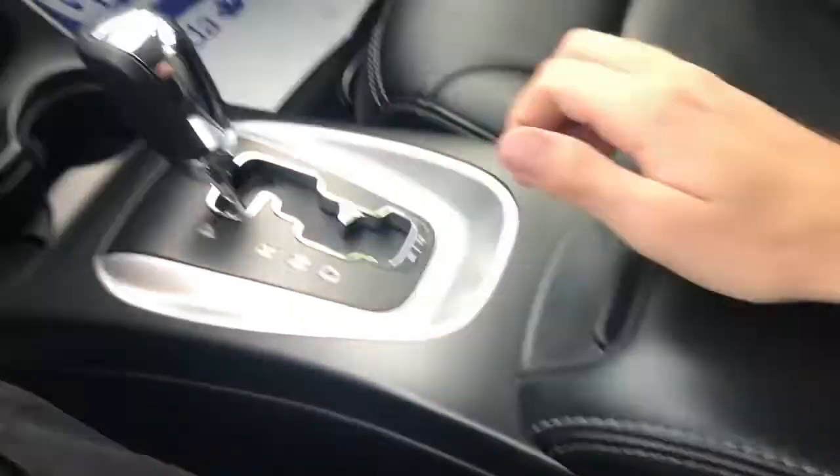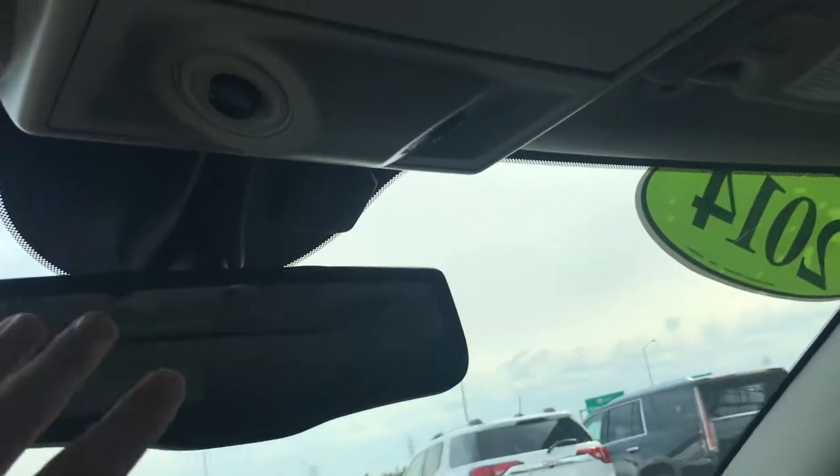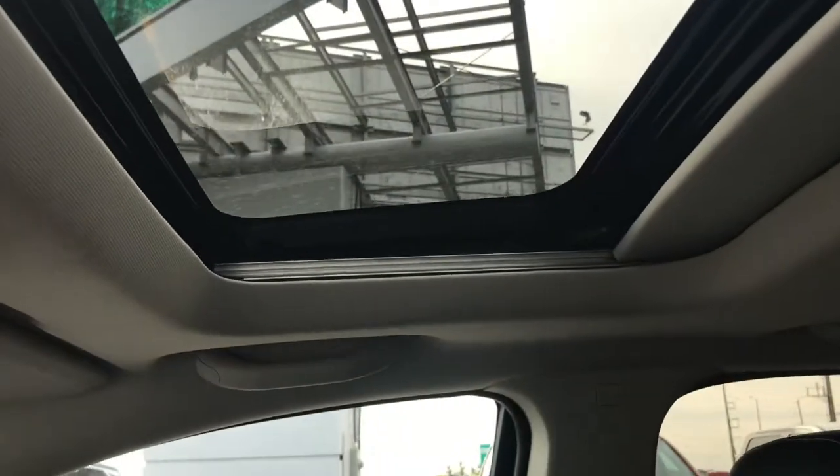Inside the armrest itself you're going to find your aux and USB outlets with plenty of storage down below. Looking up at the rear view mirror, just above that you've got your dome lights and your slide-and-tilt sunroof controls — and take a look at that sunroof.